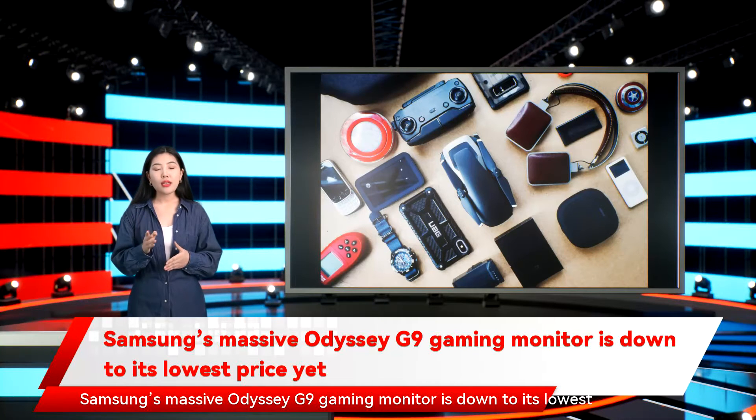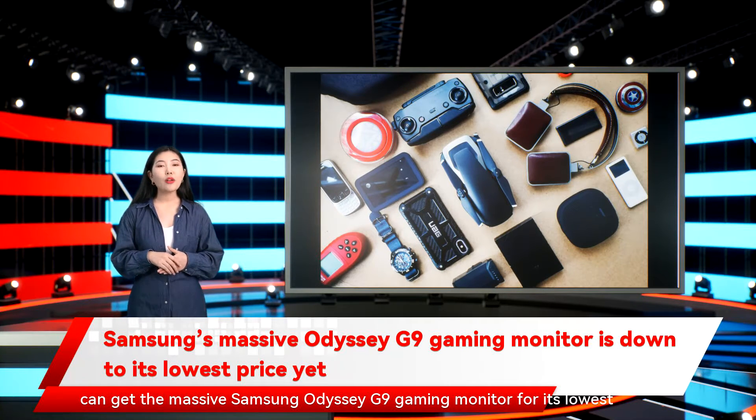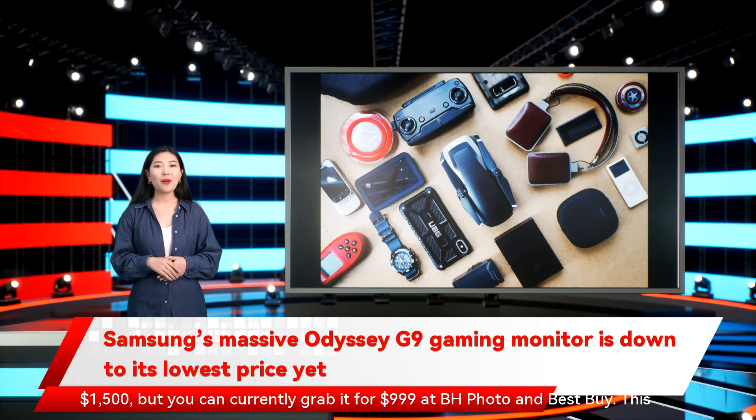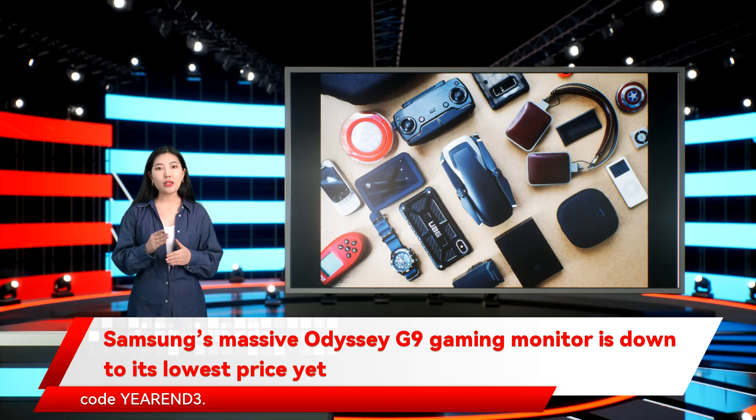Samsung's massive Odyssey G9 Gaming Monitor is down to its lowest price yet. With the current end-of-year promotion happening at BH Photo, you can get the Samsung Odyssey G9 Gaming Monitor for its lowest price ever. This monitor's list price is $1,599 and it typically retails around $1,500, but you can currently grab it for $999 at BH Photo and Best Buy. This same discount is also available at Newegg if you check out using promo code YEAREND3.